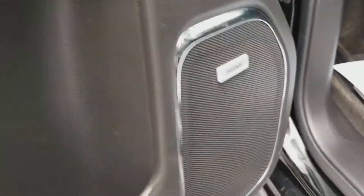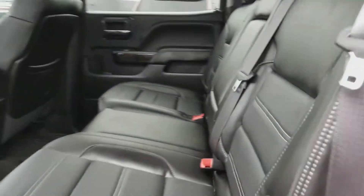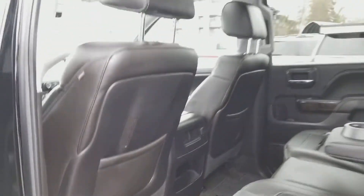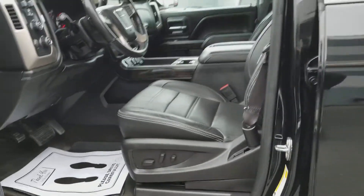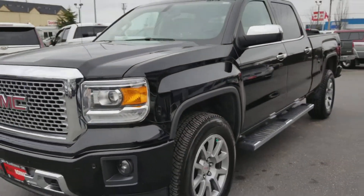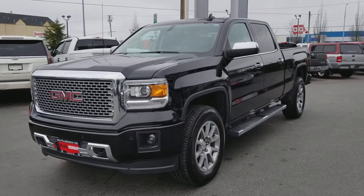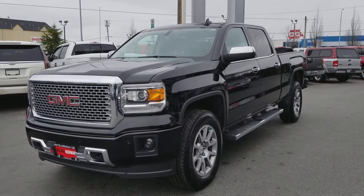The truck is also equipped with Bose premium audio. Lots of room here for your passengers. This truck is absolutely packed and loaded — it has just arrived on our lot and we haven't even priced it yet. Come see us at 2027 Fraser Highway and ask for Dan.